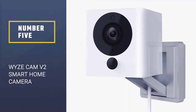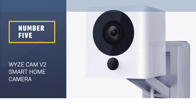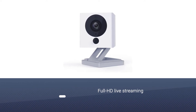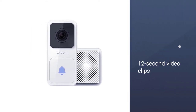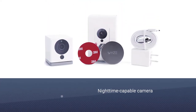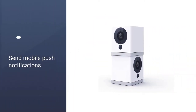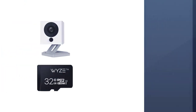Number 5. Wyze Cam V2 Smart Home Camera. At under $30 and with over 50,000 five-star reviews, the Wyze Cam is hard to beat in terms of value and features. This compact home or office cam offers two-way full HD live-streaming or recording, offering a real-time or security function. For the security-minded, you can set the camera up to record 12-second video clips when motion or sound is detected. The device can also save this remotely to the cloud, preventing the card from filling up.